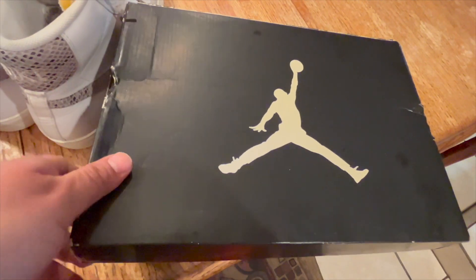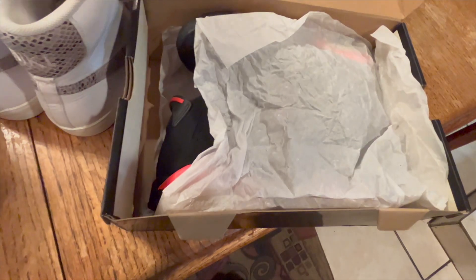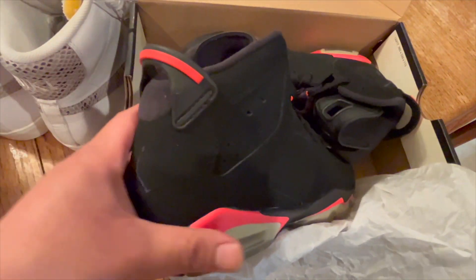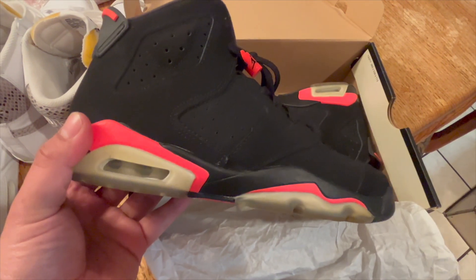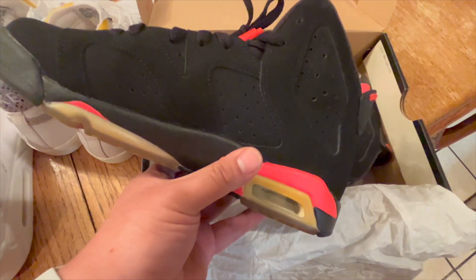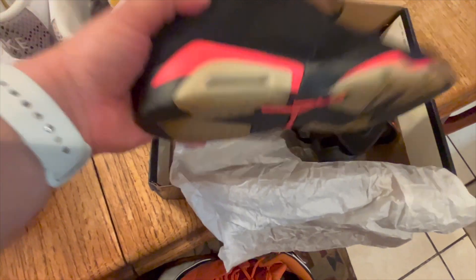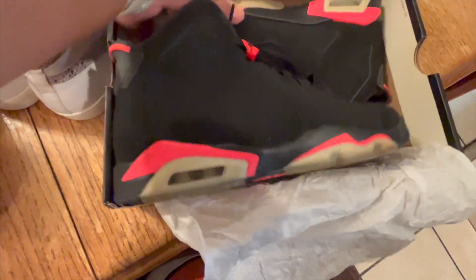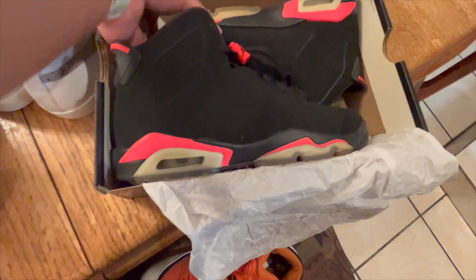These were from the thrift store that was having a 50% off sale. They were originally asking $100, so I got them for $50 with the discount, and they should sell for around $110 on eBay. They are a 6.5Y, in really great condition and come with the original box, so they should sell pretty fast.